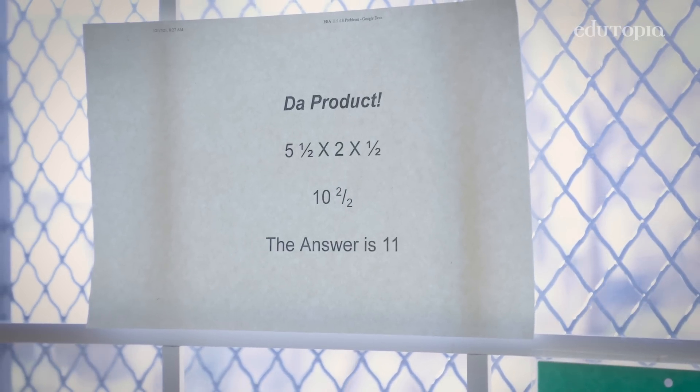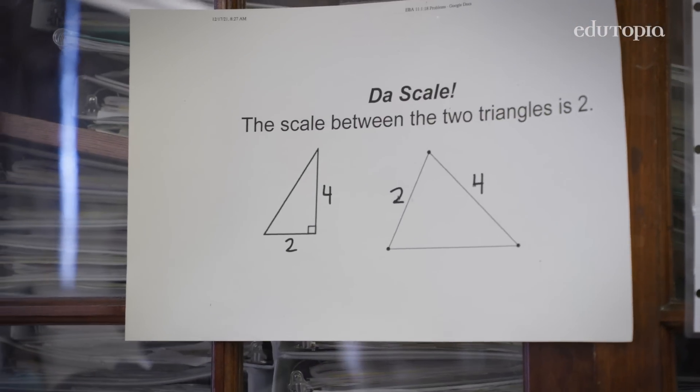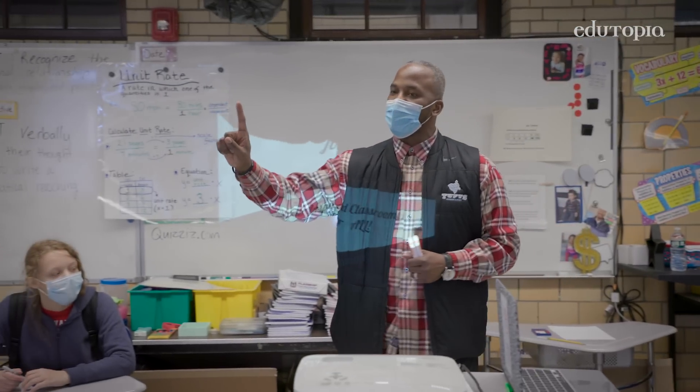There are four problems around the room. Each problem is solved incorrectly. We're going to carousel around to each problem.